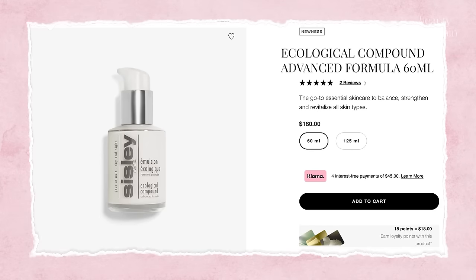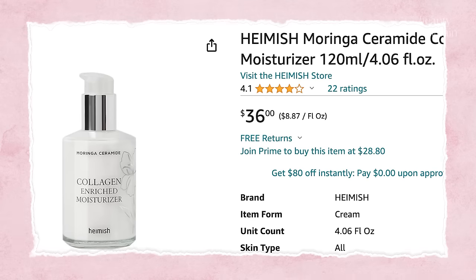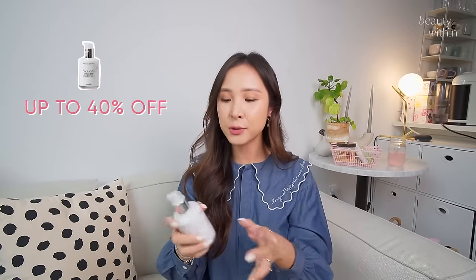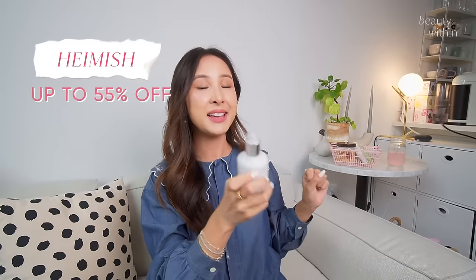Going back to the Sisley comparison: the Sisley Ecological Compound Advanced Formula is 60ml and costs $180, whereas this is 120ml — double the amount. The ingredients are a little different but the end goal is the same: they're both moisturizers there to strengthen, revitalize, and balance all skin types. So if I haven't convinced you enough — add to cart. It just sits there beautifully.